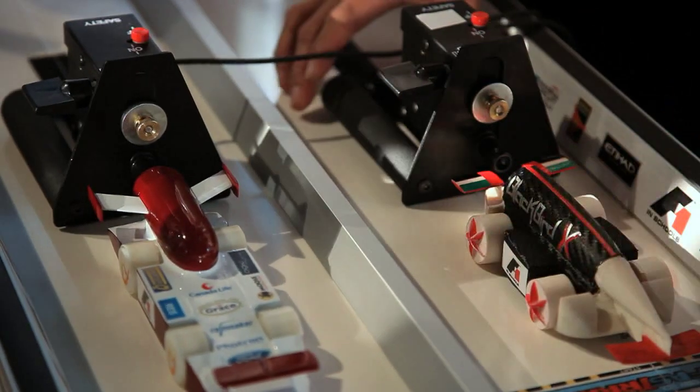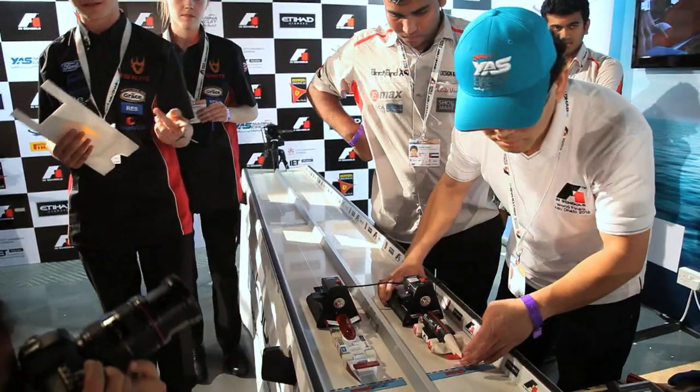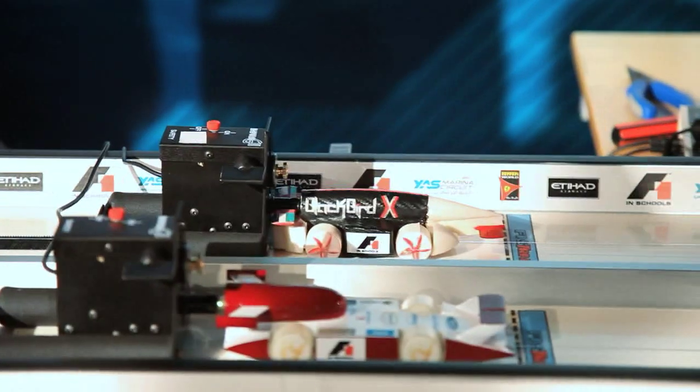The unexpected issue we had was an increase in weight — about four to five grams — which let us down in the time trial. What we're planning to focus on now: what's done is done, we can't change that. We have a verbal presentation, a scrutineering session, and a pin display, and we're going to focus fully on those as much as possible.